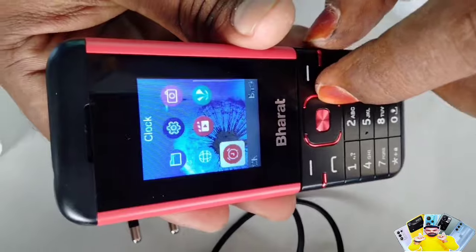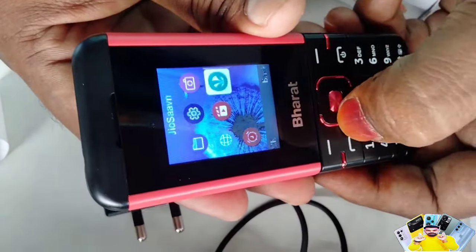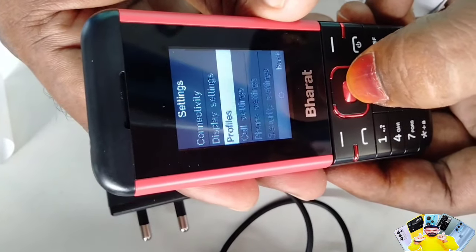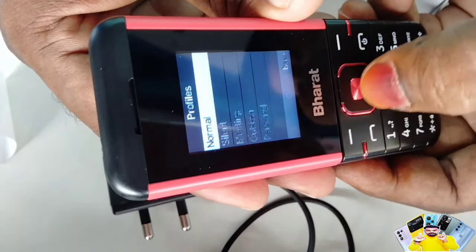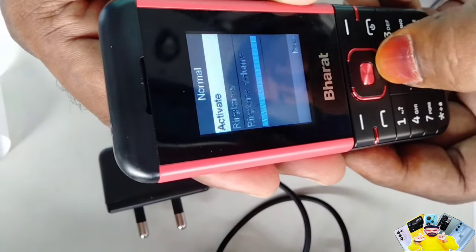You don't have to install separate apps. I will check the settings, profile settings, and the sound system.